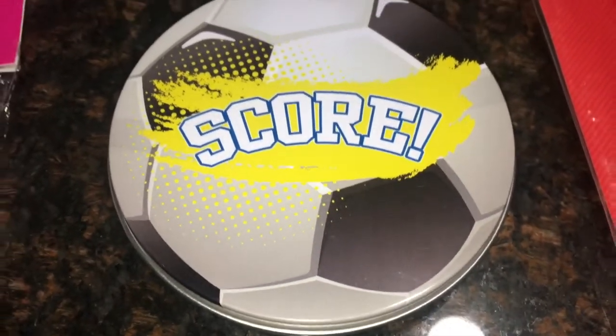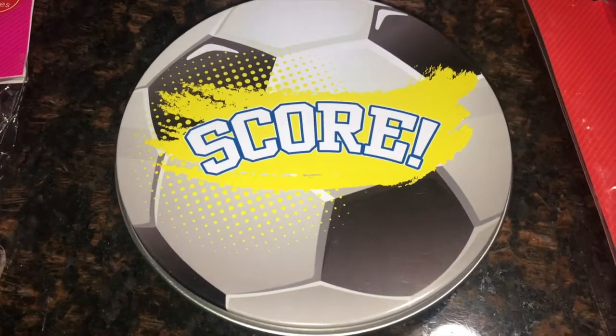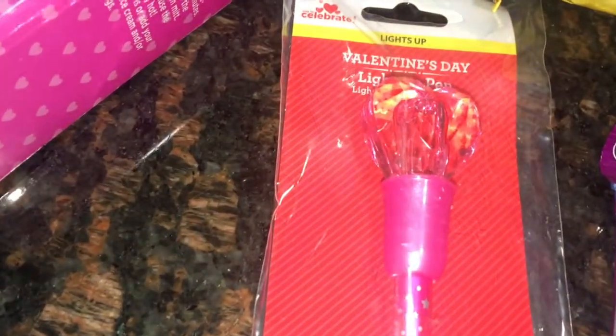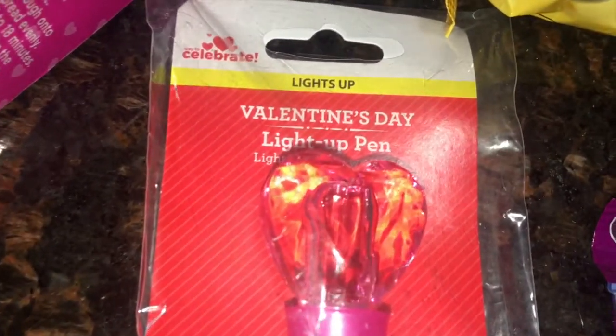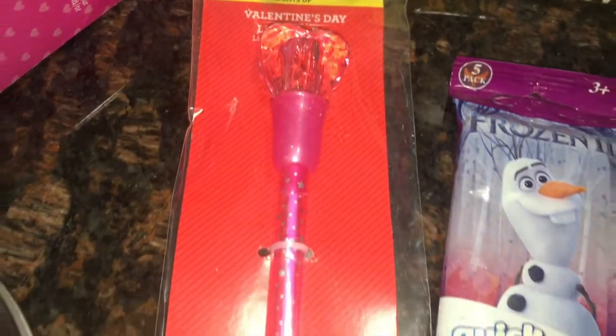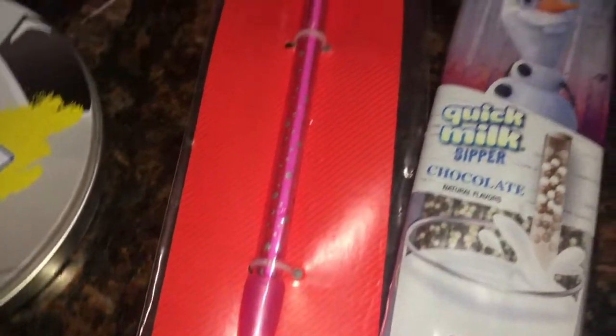I also got this for my son — it's just one of those little tins with a sugar cookie inside, and it was 50 cents. Then I got a pen, because I love any sort of pens. This is a Valentine's Day light-up pen — it was originally a dollar, marked down to 50 cents.